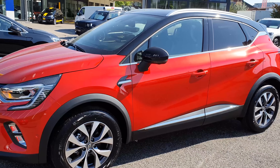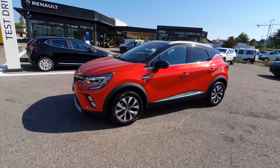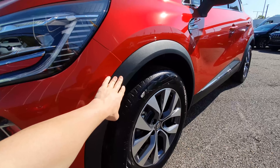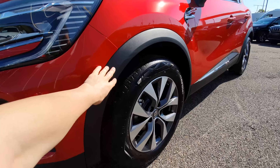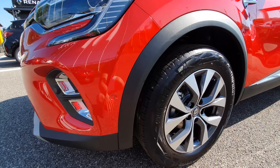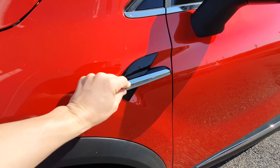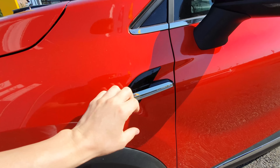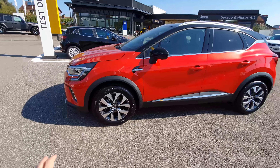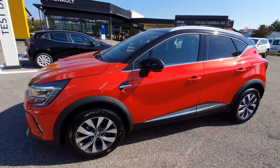If someone scratches your car on the side, you can replace this plastic easily and cheaply — no need to repaint. There are also nice chrome and glossy plastic elements on the side that make the car more interesting. I think the combination of practicality and aesthetics works really well here.